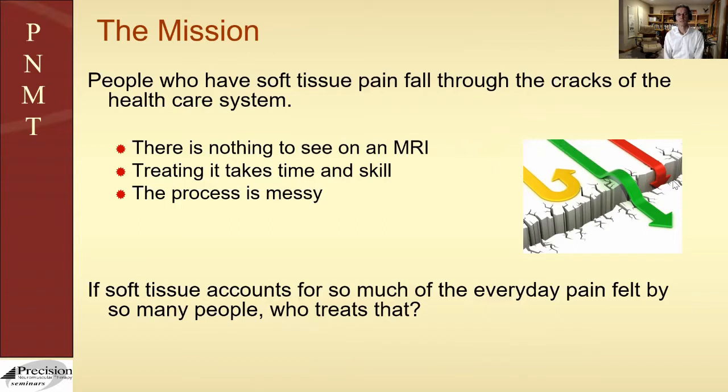Unfortunately there just aren't enough people to serve the overwhelming number of everyday folks who really hurt and do not realize that soft tissue pain is at the heart of the daily discomfort they feel. There was a study in Switzerland that looked at over 11,000 people with neck pain. The question was: what is the source of their neck pain? 87.5% of those people were found to have soft tissue dysfunction as the source of their neck discomfort.